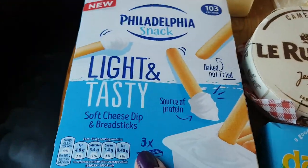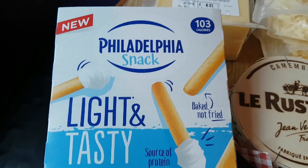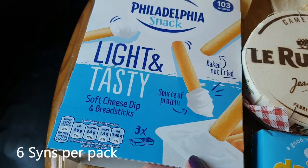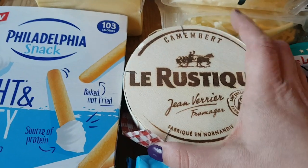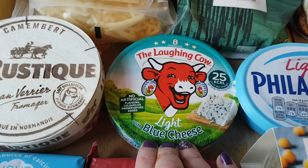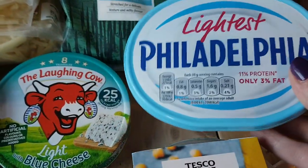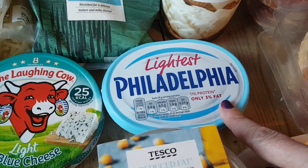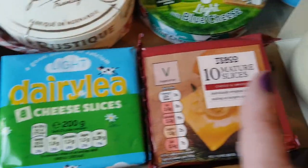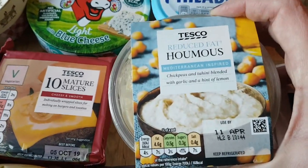I saw these on offer in Tesco — the Philadelphia snacks. I'm not 100% sure about the syns but there are 103 calories per pack so that should be about five syns, I thought that'll be a nice little snack. Obviously the camembert — this is for the buffet on Sunday night. A pack of the Laughing Cow light cheese triangles with blue cheese, and a tub of the lightest Philadelphia — this is for a recipe, the cajun chicken pasta one night. Some light Dairylea cheese slices and a packet of mature cheddar cheese slices for the kids.